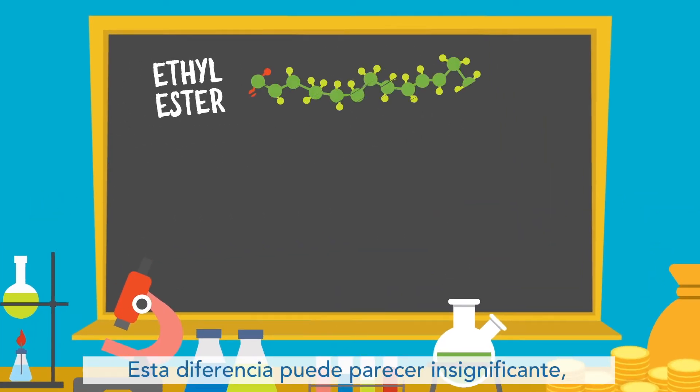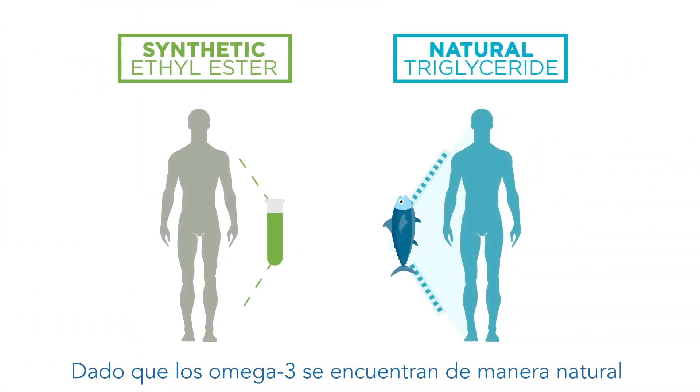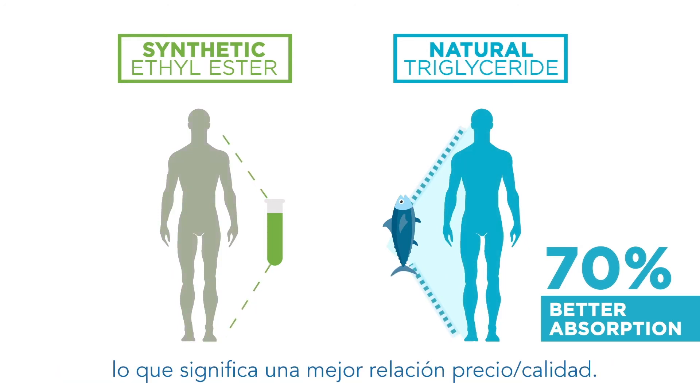This difference may seem insignificant, but it likely means that your body is either getting the nutrients it needs or it's not. Since triglyceride form omega-3s are naturally found in fish, the body has evolved to recognize and absorb them — up to 70% better than ethyl ester omegas — meaning better value for your money.